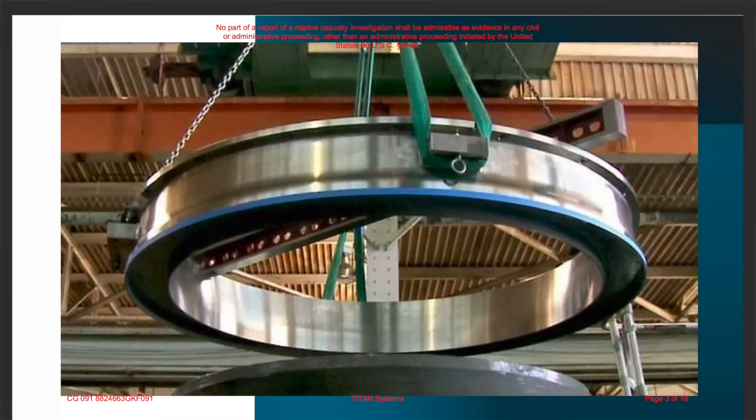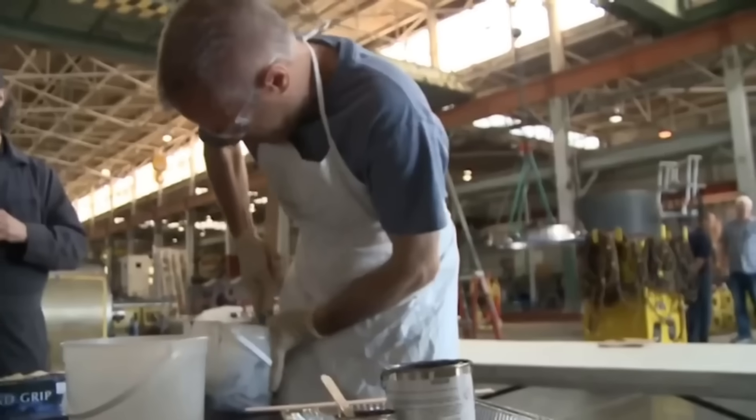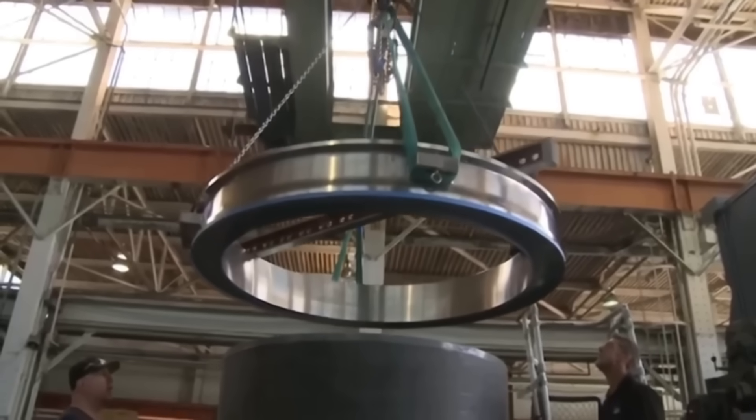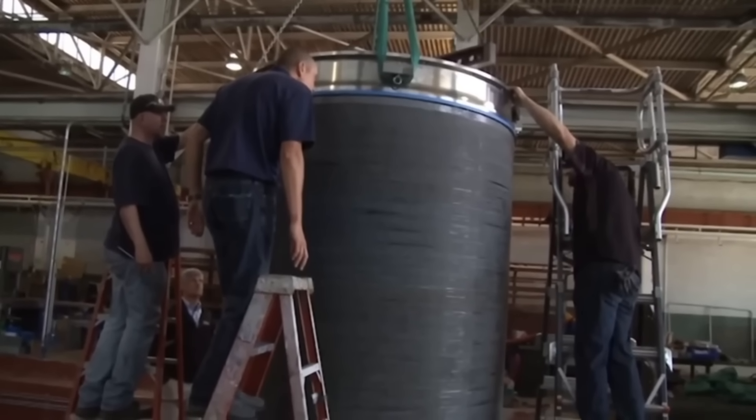The way they secured the titanium domes to the carbon fiber hull was by using titanium rings — one for both the forward and aft domes. The way they attached these rings was by using a very strong adhesive — essentially an extremely strong glue. They put this glue around the exterior of the carbon fiber hull where the ring would be lowered into place, and then more adhesive on the interior of the titanium ring. Once they confirmed there weren't any leaks or breaches, they lowered the titanium ring onto the carbon fiber hull and secured it, creating a mounting point for the titanium domes.